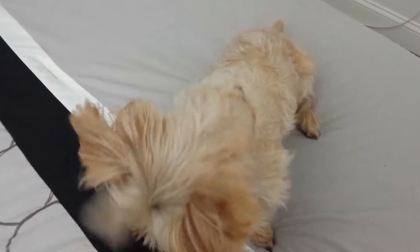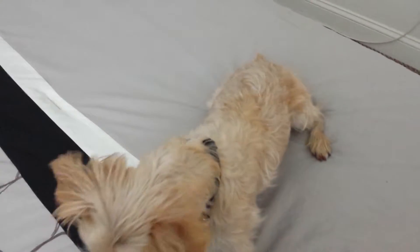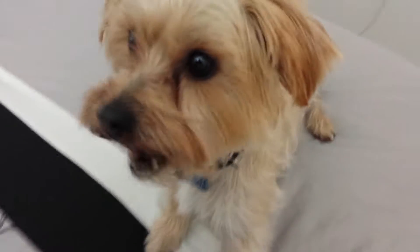Riley, Riley — sit, sit. Give me your paw, give me your paw. Good boy. Can you say bye to YouTube?